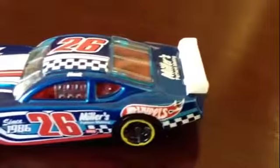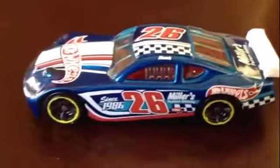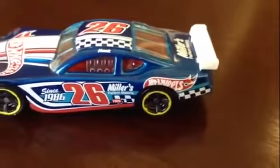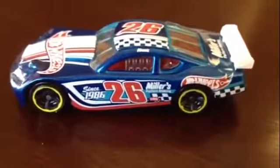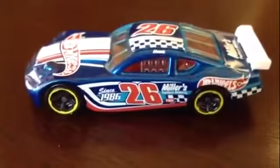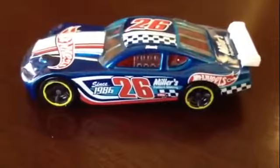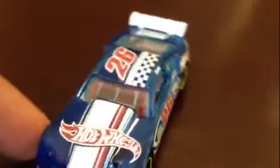Thank you viewers for watching. Today I'm going to share a Hot Wheels car that looks like Lightning McQueen. This is one of the coolest Hot Wheels cars I have ever seen, especially when it comes to racing style. Look at all the logos, the style, and especially the design of this Hot Wheels car — it's amazing. Let me show you the other side and the top.